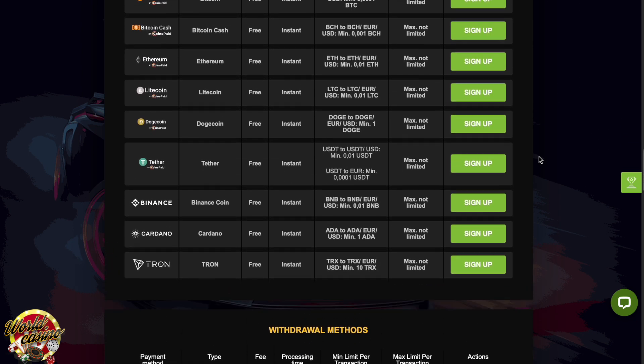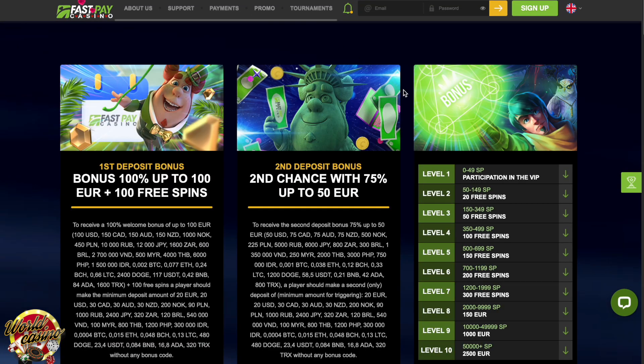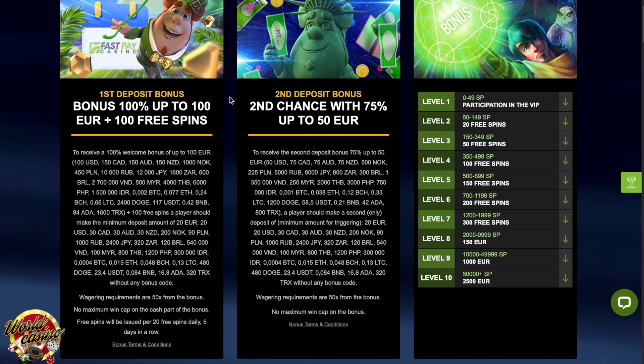When it comes to bonuses and promotions, Fast Pay offers its players several chances to boost their experience and relieve their funds. The main three are the first deposit bonus, second deposit bonus, and VIP program.